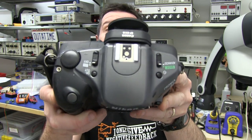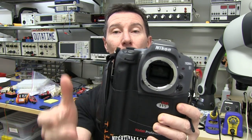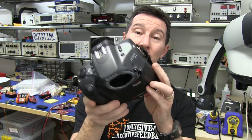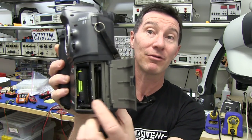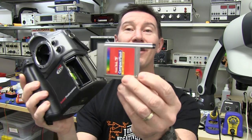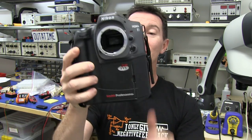I thought it would be interesting to take a look at it. It had a pop-up flash and used standard Nikon F-mount lenses, because it was a standard Nikon body with an APS-size sensor. It used standard AA rechargeable batteries and had a PC card slot — actually two PCMCIA card slots. This one came with a PC card to CompactFlash adapter, which people would have used later to use CompactFlash cards in it.